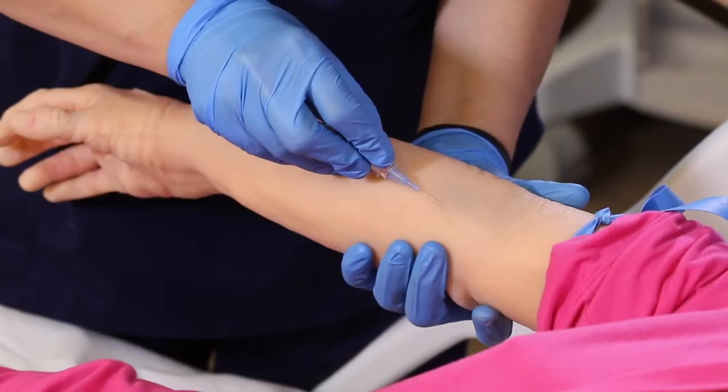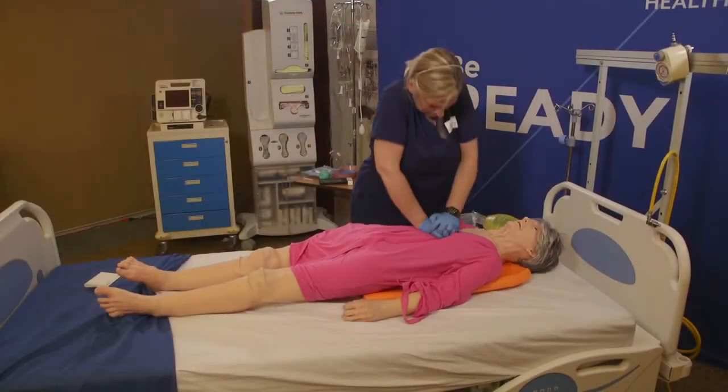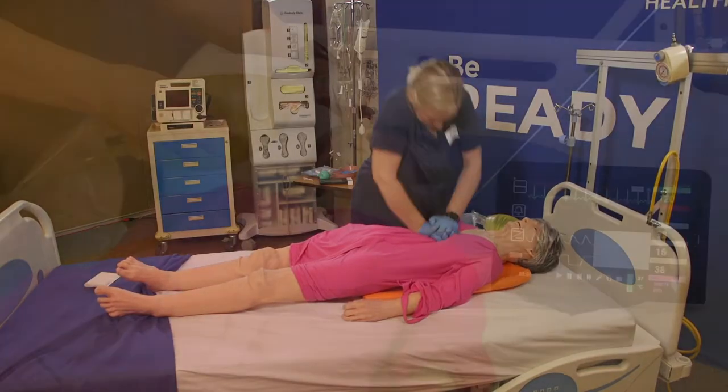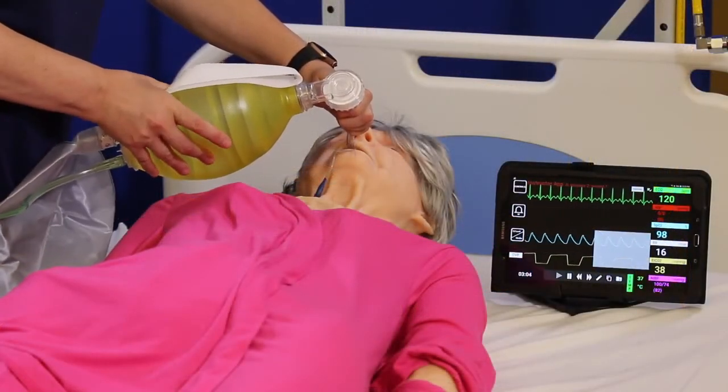Terry also can support IV and IM injections. With built-in CPR feedback technology, Terry can be your advanced life support option to include intubation as well.